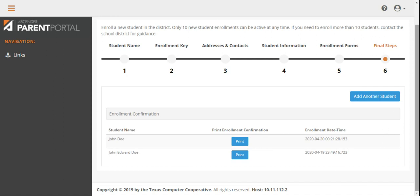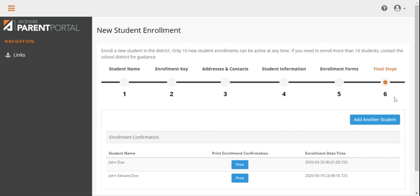Congratulations! You have successfully enrolled your child for the 2020-2021 school year. In Step 6, you are able to print the forms you completed for your own records. The Corsicana Independent School District will receive this information electronically, so there is no need to print the forms for the school.